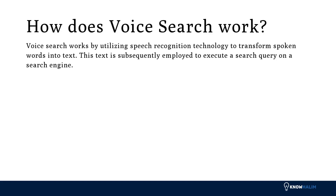How does voice search work? Voice search works by utilizing speech recognition technology to transform spoken words into text. This text is subsequently employed to execute a search query on a search engine.